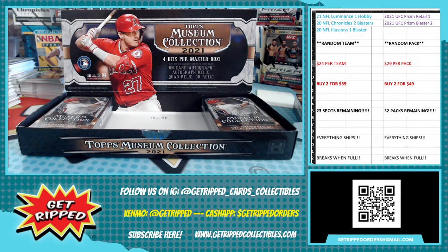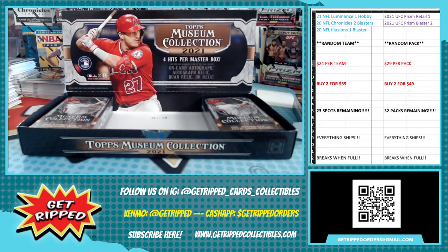Ricky Henderson still holds the record for most stolen bases, ladies and gentlemen. Who's second? Does he also have the most in a season? Most in a season: 130 — who has that? And the all-time second is Lou Brock. Interesting stats. Ricky Henderson still the man.